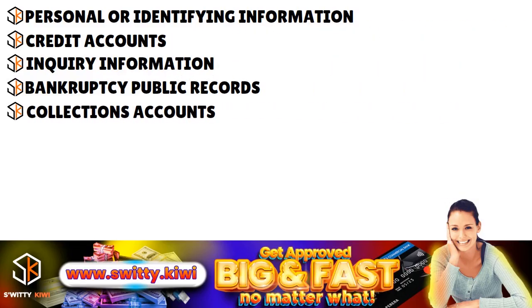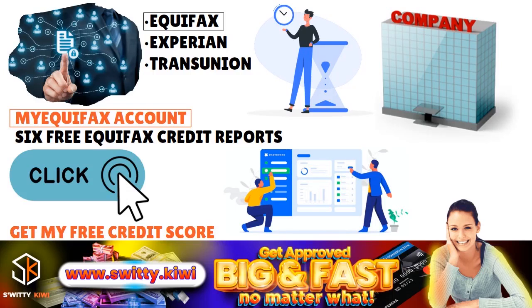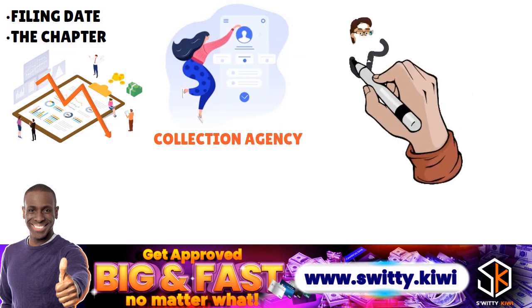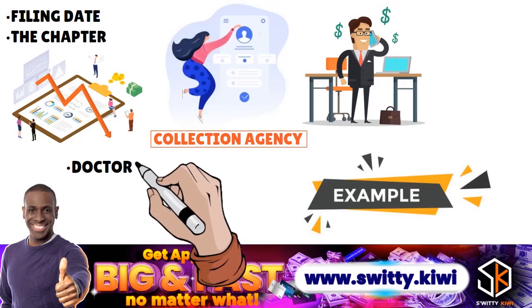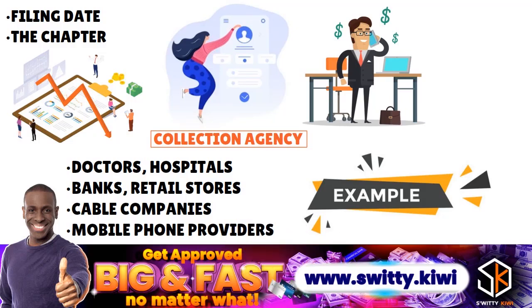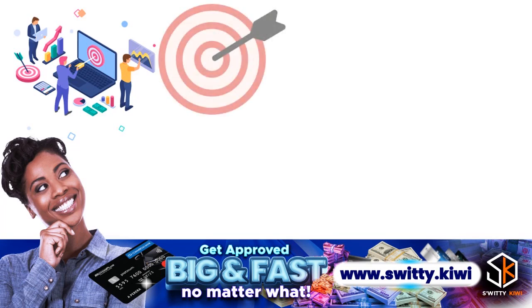We also want to talk about collections accounts. Collections accounts are a part of what we call derogatory items, and those will be applicable to your Equifax credit report, as well as your Experian and TransUnion credit reports. Collections accounts are past due accounts that have been turned over to a collection agency — someone calling you at very bad times to ask you for money. Examples of such accounts may include accounts with doctors, hospitals, banks, retail stores, cable companies, or mobile phone providers. As with the previous sections, you want to review this for accuracy and completeness.